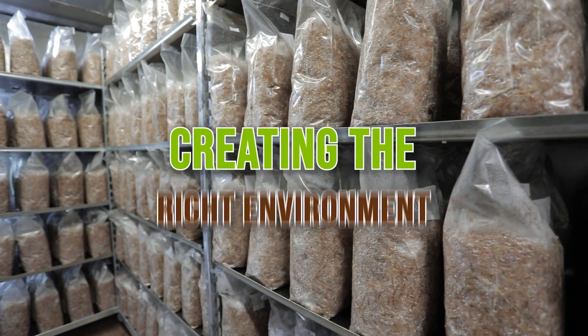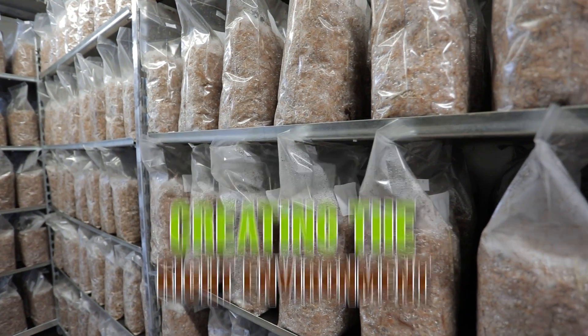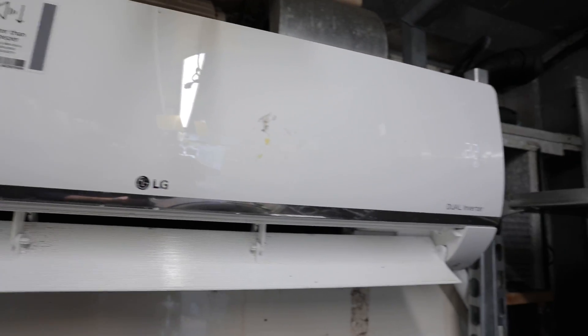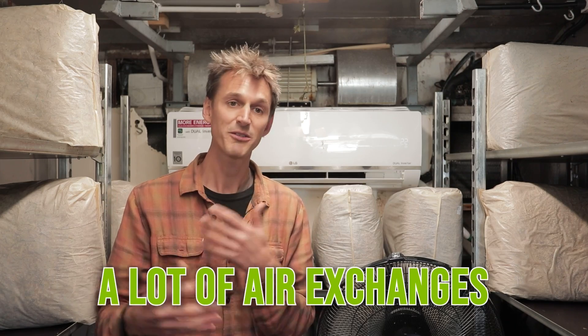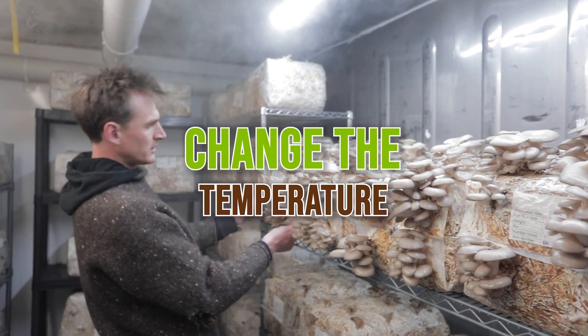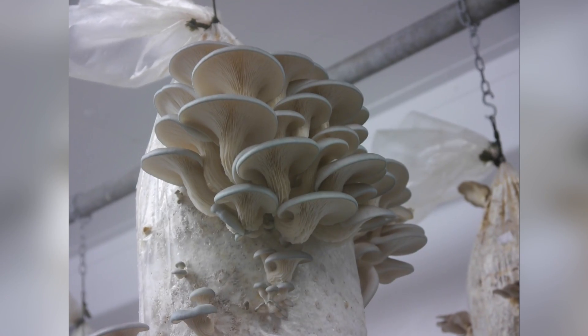Creating the right environment in your growing rooms also uses significant energy. You might have air conditioners in your incubation space to keep a stable temperature, and even more so in your fruiting room, which has a lot of air exchanges. If the outside temperature is very hot or very cold, you may be using a lot of energy to bring that temperature into the ideal zone for your mushrooms.